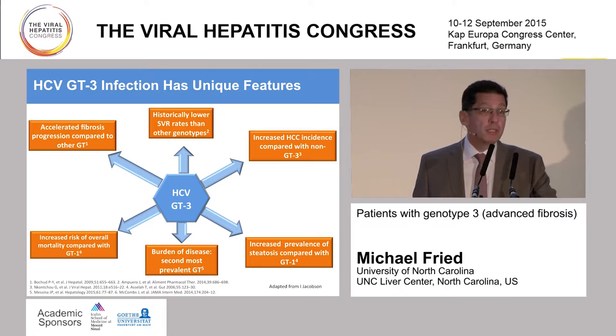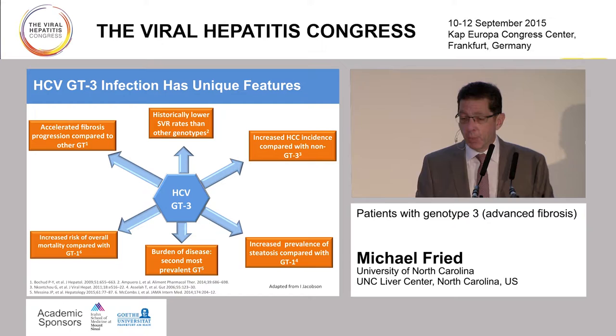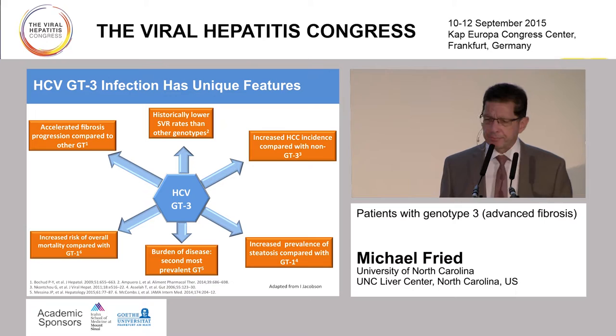We also recognize that genotype 3 has some unique features. Ironically, in the past with PEG interferon and ribavirin, we used to group together genotype 2 and 3 in terms of response. But we knew that genotype 3 had a much higher relapse rate with interferon-based treatments and historically lower rates of sustained virological response. Recently, data has suggested accelerated fibrosis, an increased incidence of hepatocellular carcinoma, increased overall mortality, and as I showed with prevalence data, it's the second most prevalent genotype worldwide. So we should have respect for genotype 3 and how we approach it, because we'll clearly be seeing it more frequently and facing some challenging treatment decisions.